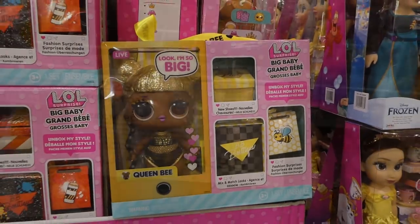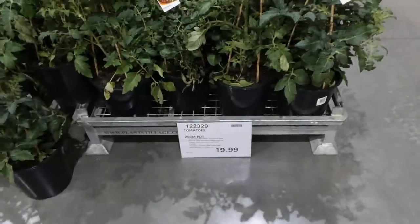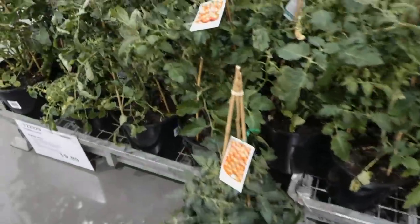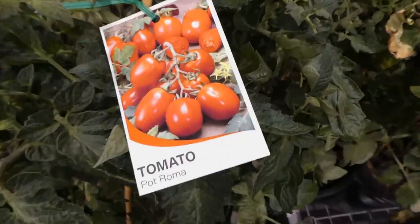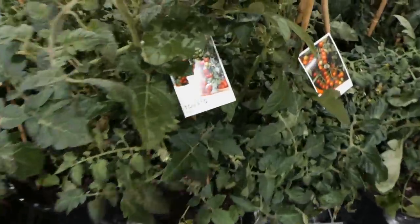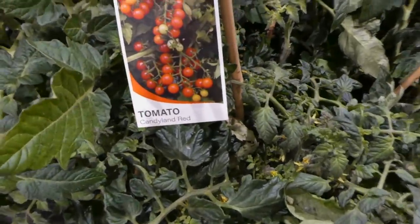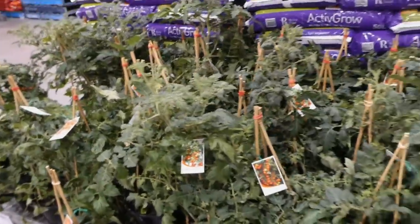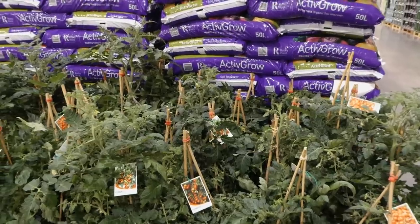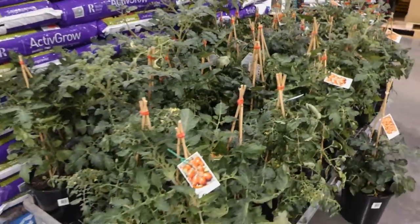Costco now has tomato plants in store — 25-centimeter pots for $20. These ones need six to eight hours of sunlight each day and fertilizing every two weeks. They've got Pot Roma Roma, Megabite — like a cherry tomato — Patio, and Candyland Red. All the plants look really good. I've heard that if they die really quickly you can return them, and if you get home and realize the plant is diseased you do have the option to return it.